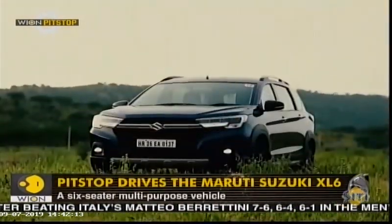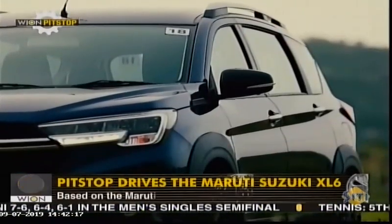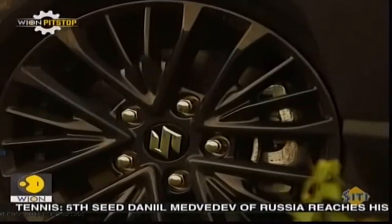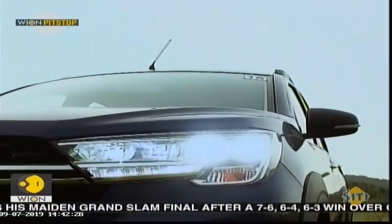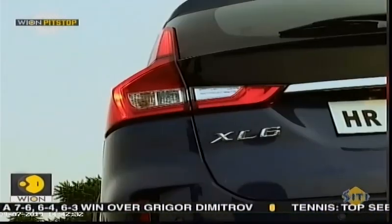As we all know, Maruti Suzuki is selling its products through two different retail networks. One is the Arena, which caters to the core mass segment customers, and the other is the Nexa, which caters to customers interested in slightly premium products in the mass segment. You can look at the XL6 as the Ertiga for Nexa customers.